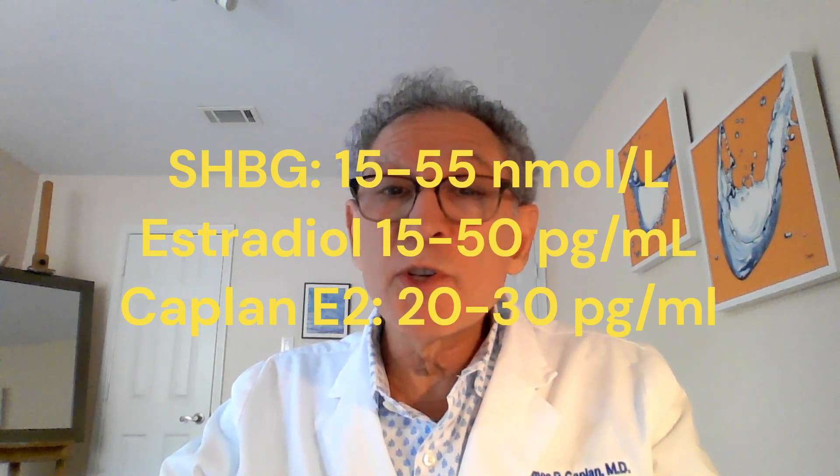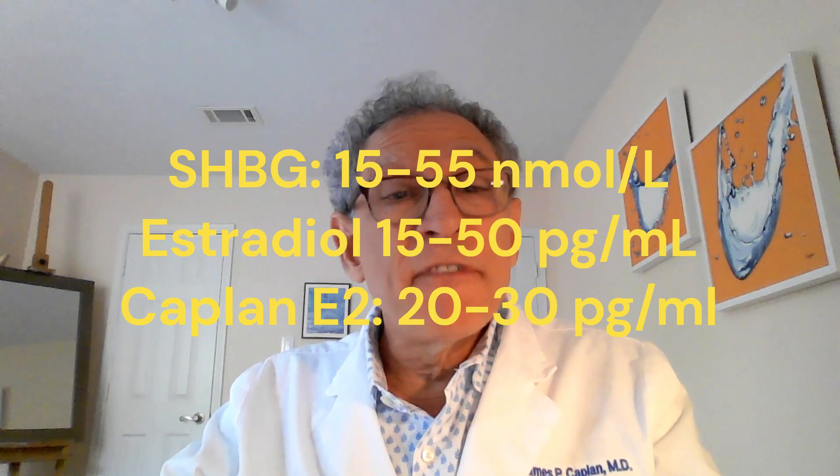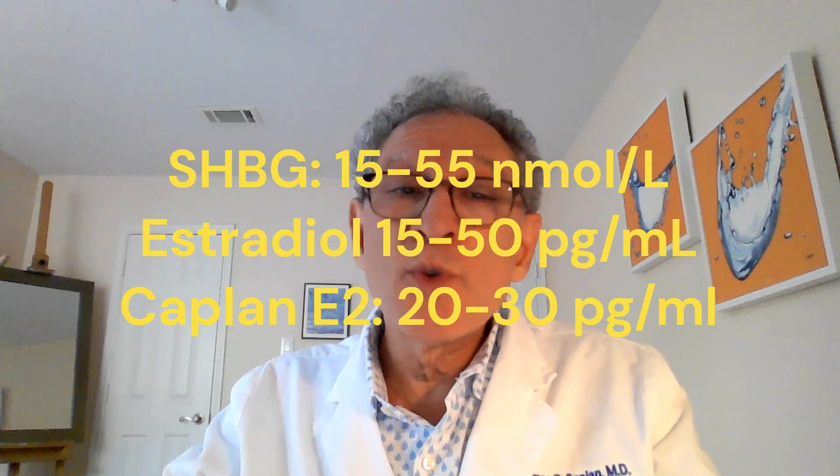Both systems use a range of 15 to 55 nanomoles per liter as normal for SHBG, and 15 to 50 picograms per milliliter as normal for estradiol, but I like to keep the estradiol between 20 and 30 picograms per milliliter.